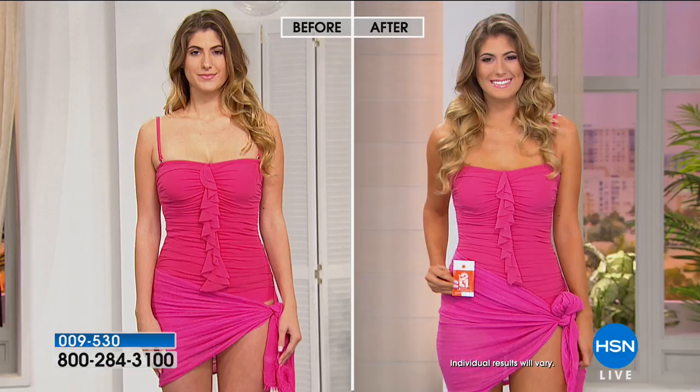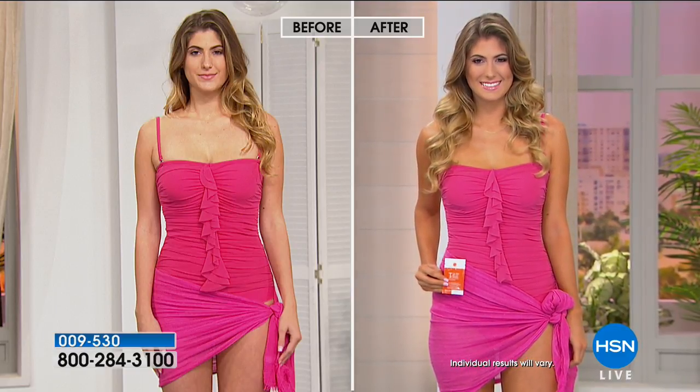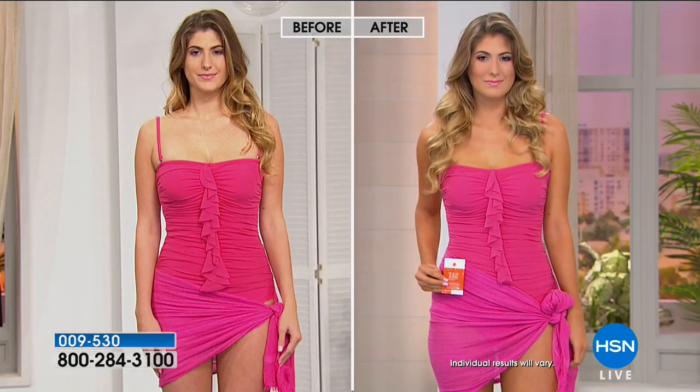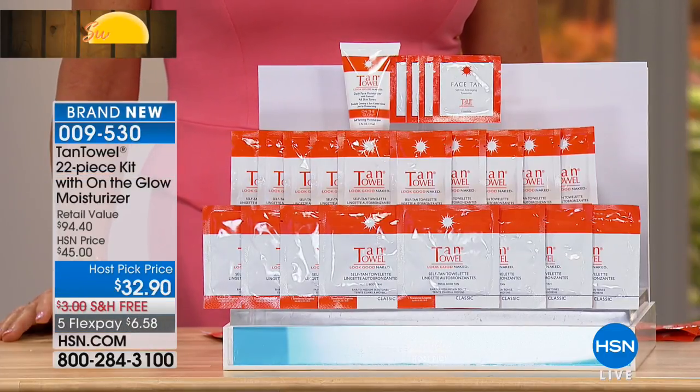We've been here that long because it's goof-proof, it's streak-free, there's no mess. It's a patented three-in-one towelette system that gives you the most customized, gorgeous glow, and you choose the color today.